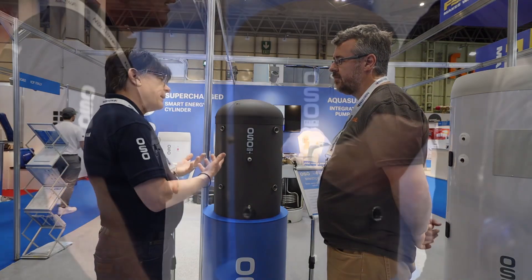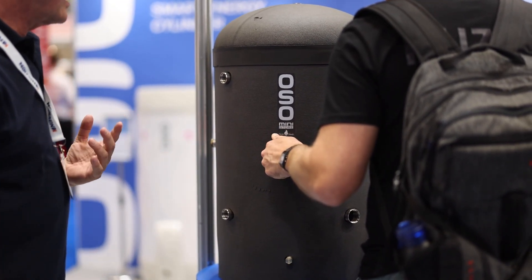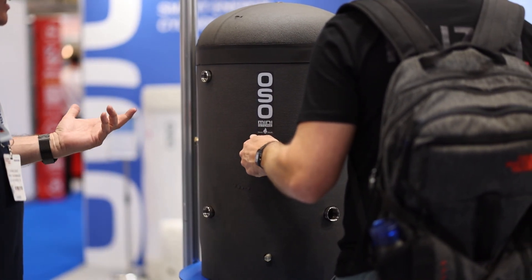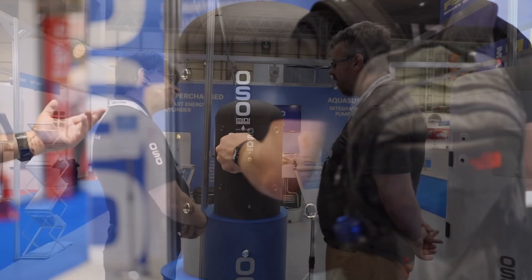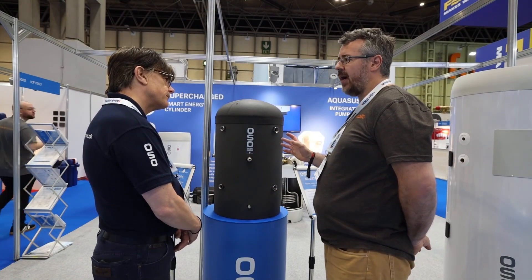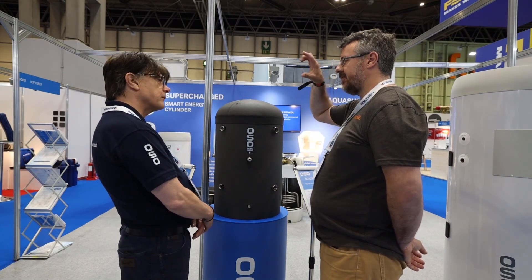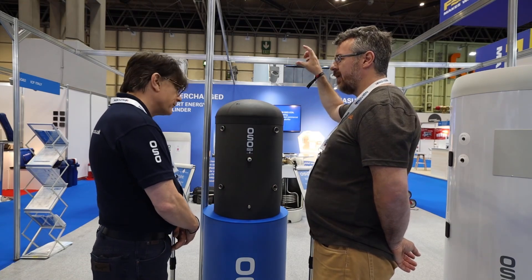We're also innovators — we like to push technology as far as we can in the water heating arena. And it's testament to the OEM partners we work with as well — all higher-end, specialist, premium brands.